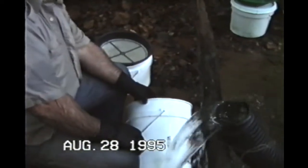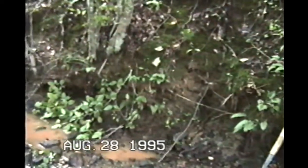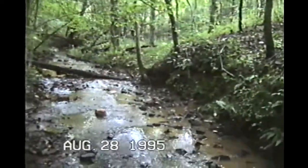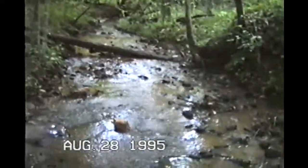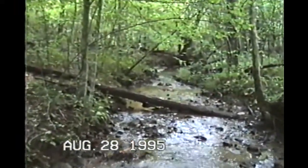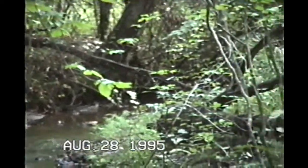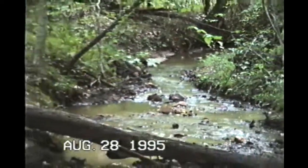Are you finding any gold, Pop? I'm finding a little, not much. And this goes all the way back, way back up in there, around that little bend. It goes around and somebody was really digging back up in there, kind of like we're doing. So they must have found something too.